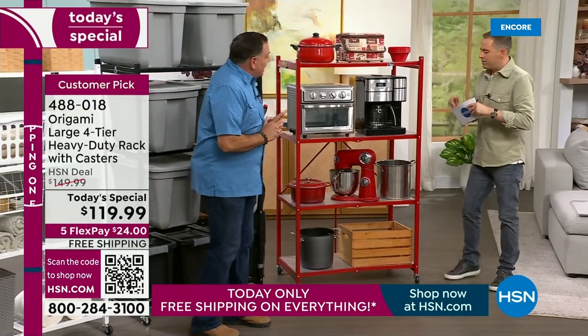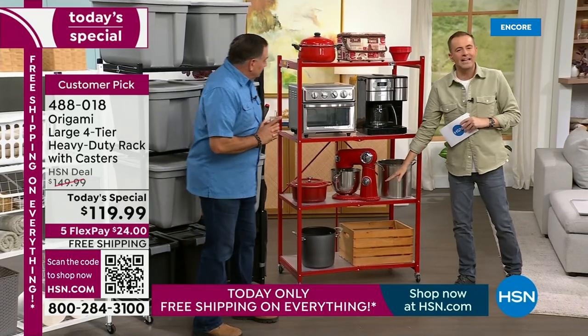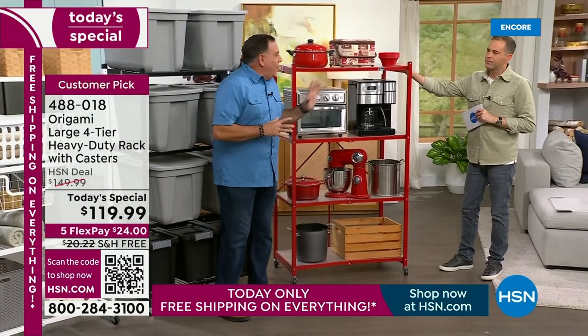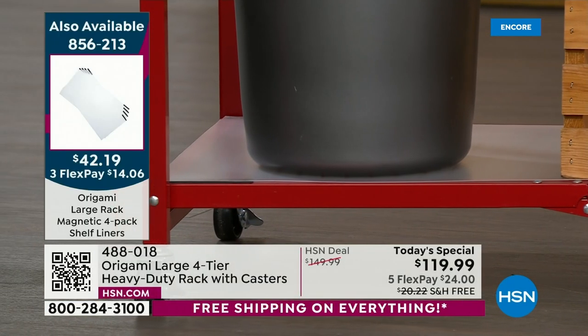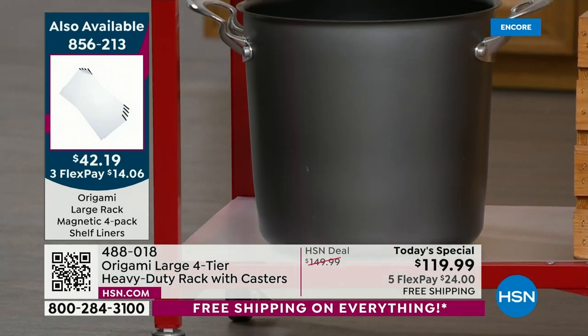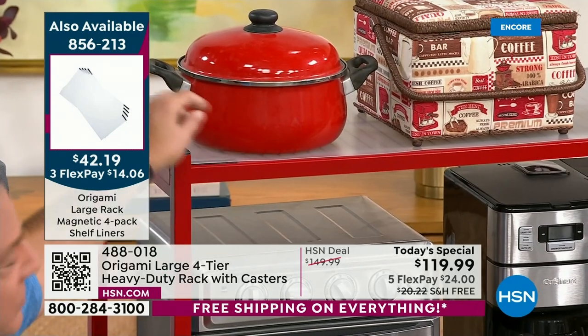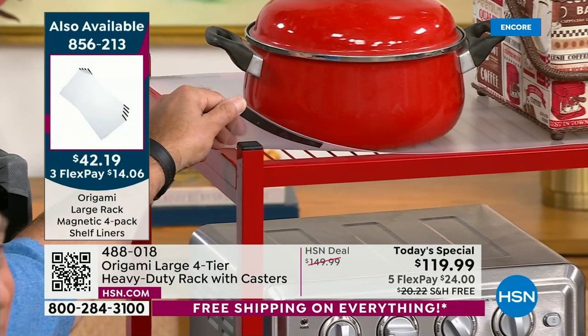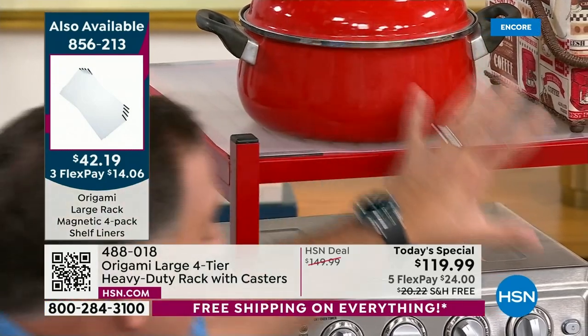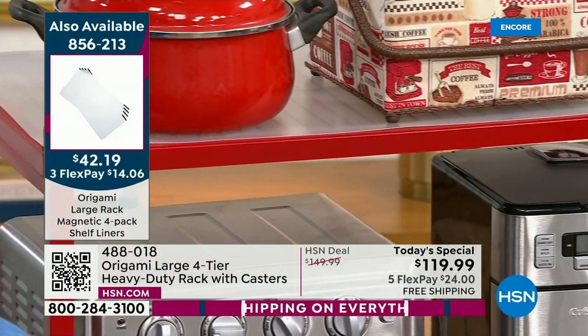We've actually added in a four-pack of liners on the shelves. You want those because all the shelves on the origami racks are wire shelves — the wire allows air to flow through and water to drain. But sometimes you've got smaller things that might fall through, so we made these liners that fit on here. The liners are a nice thick plastic with magnets on all four corners. When you let go, it automatically adheres to the shelf. You're getting a four-pack, so every rack you buy today will have one for each shelf.